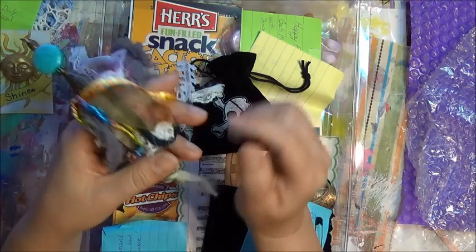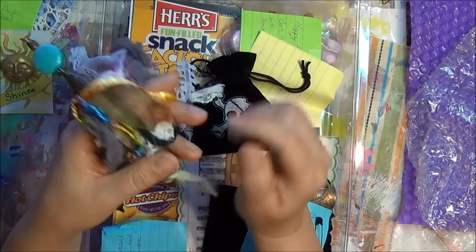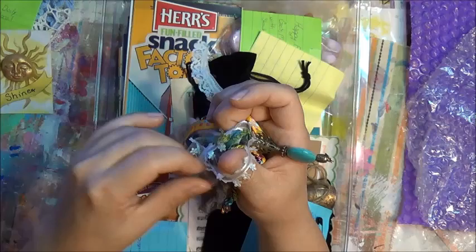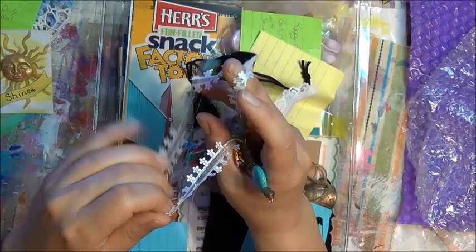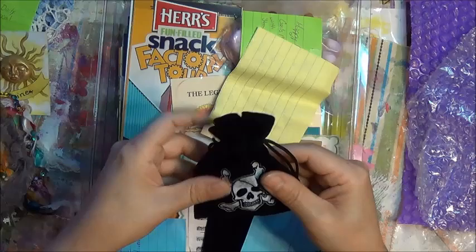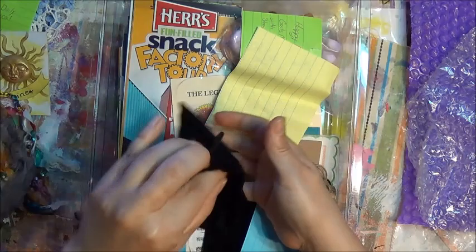I'm not going to take this apart — that is gorgeous, it reminds me of an octopus. All of this is gorgeous, thank you so very much. Look at these little dainty daisies. I love that. I don't want to pull too much — I'm actually going to hang this in my art room.